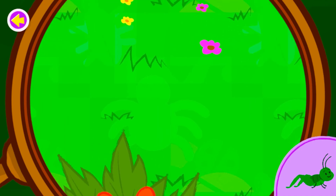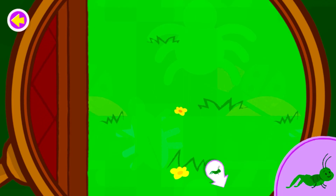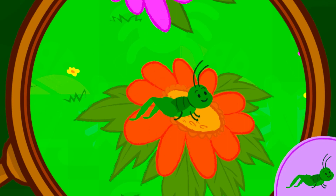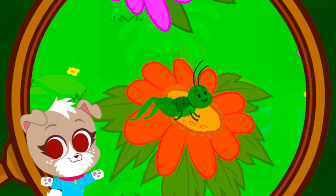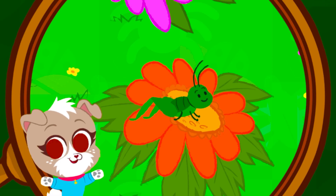Keep looking for the grasshopper! You're a great bug finder! You found the grasshopper! Fun fact! Boy grasshoppers can rub their wings and legs together to make a chirp sound, which is like singing for them!